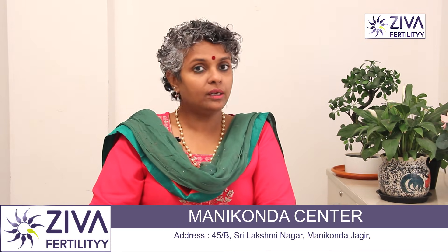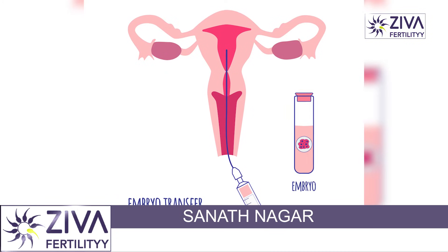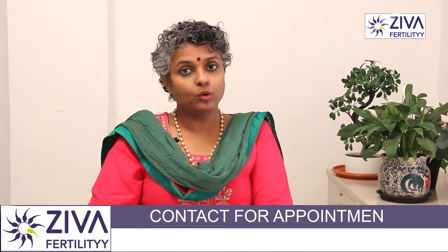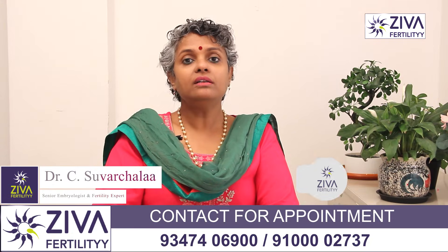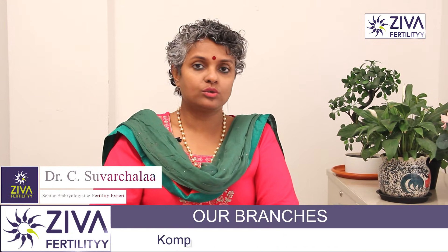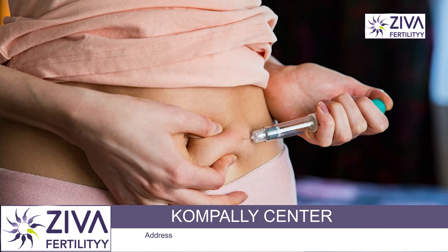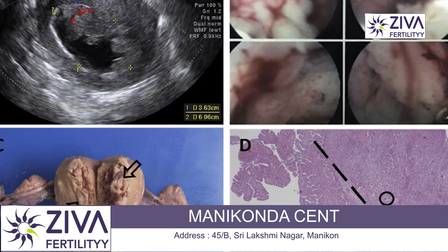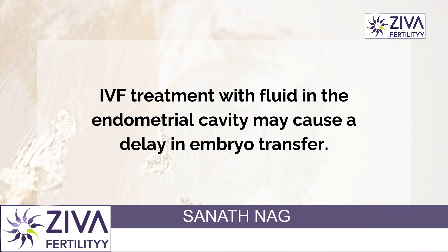During embryo transfer, this is a very important aspect, because when IVF is done and the embryos are ready to be transferred into your uterus, if the doctor sees that there is fluid inside your endometrial cavity, then embryo transfer might be postponed to another date. This is because this fluid will not help the embryos in implanting inside your uterus. The side effect of giving you progesterone and estrogen to build up the endometrium can also be accumulation of fluid. But if this fluid is too much, then embryo transfer during IVF may be postponed.